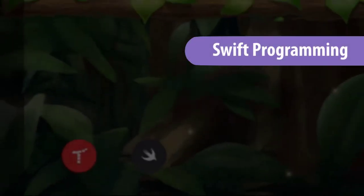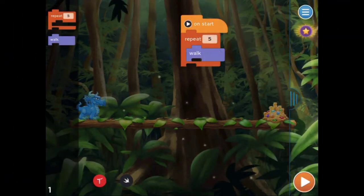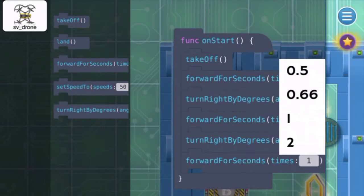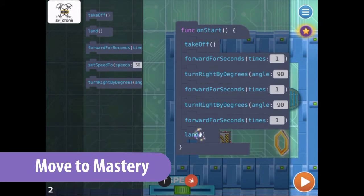On iPad, Tinker's coding puzzles make direct connections to Swift programming language from Apple. Exposure to real text coding sets students up for computer science mastery.